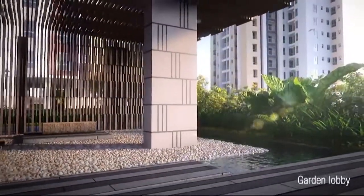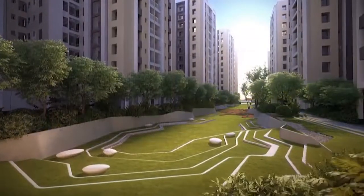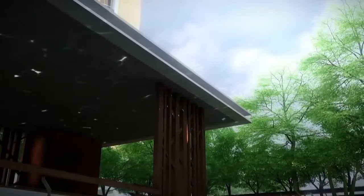Also, a stylish garden lobby where you soak in the natural aura. With world-renowned, internationally reputed landscape architects to the fore, the impact of verdant greenery is truly a sight to behold.